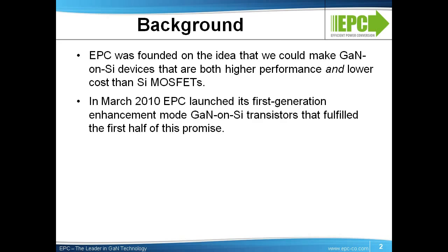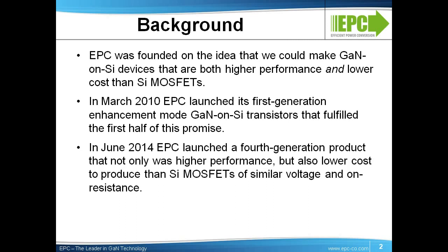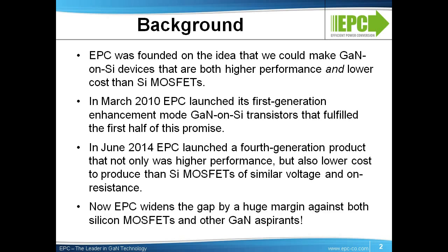Our first generation, launched in 2010, fulfilled the first half of this promise. By the fourth generation, we crossed the cost threshold and there was no looking back. Now with this fifth generation, we open an even wider gap in both performance and cost, thus reinforcing our claim that GaN will crush silicon. And even with this quantum leap in performance with Gen 5, our eGaN FETs are still 250 times away from the theoretical performance of GaN compared with silicon, so there is still a lot of room for our Moore's Law to continue.